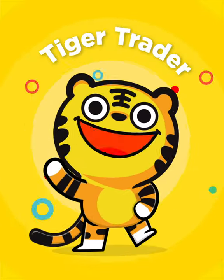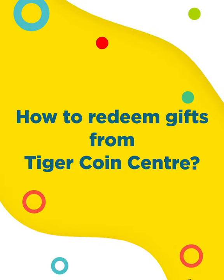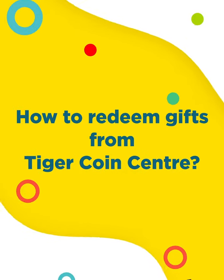Hey, it's me again, your friendly Tiger Trader. This time, I'll be showing you how to redeem your Tiger Coins into interesting gifts.